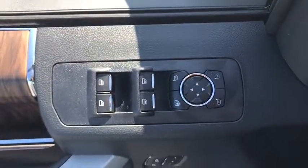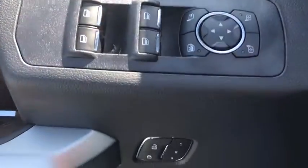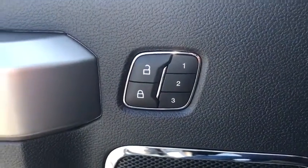Compass, heated steering wheel, trip computer, panic alarm, tachometer, remote keyless entry.